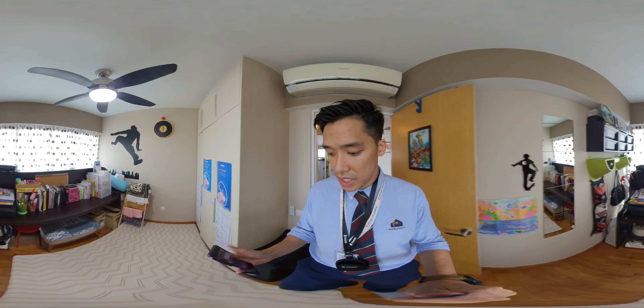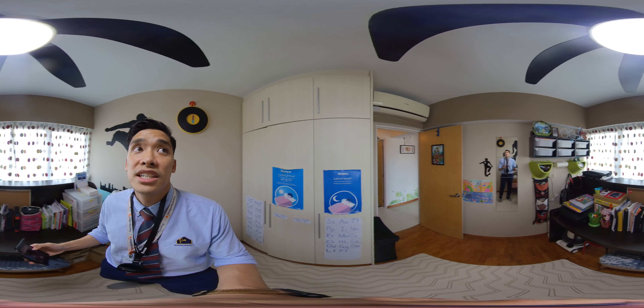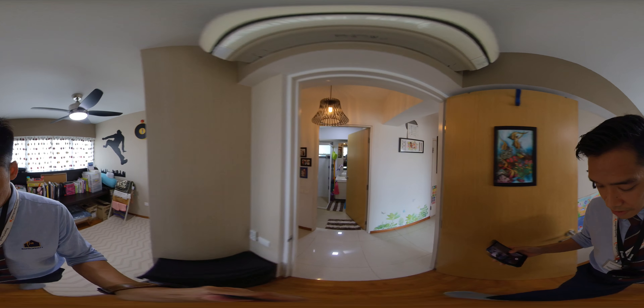You got another room here. There's a transformer single bed with nice ceiling fans. Carpentry all from the developer. Parquet floor.